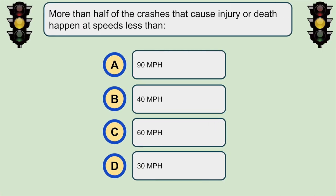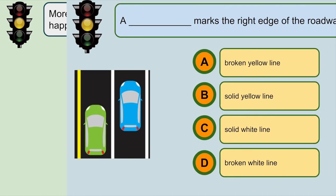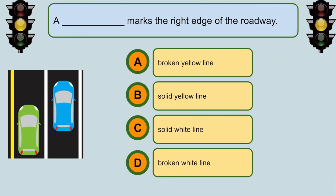More than half of the crashes that cause injury or death happen at speeds less than... B. 40 miles per hour. A solid white line marks the right edge of the roadway.